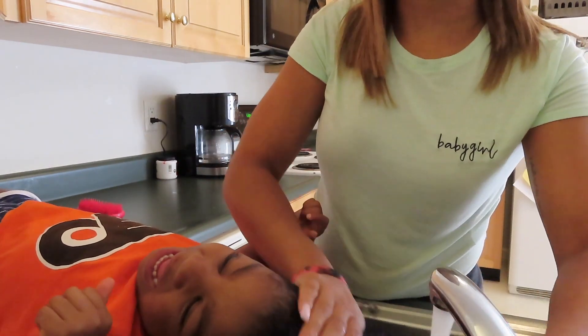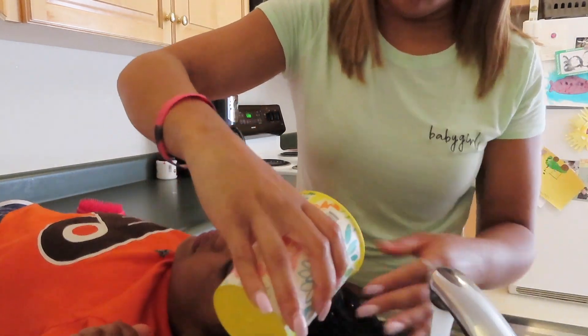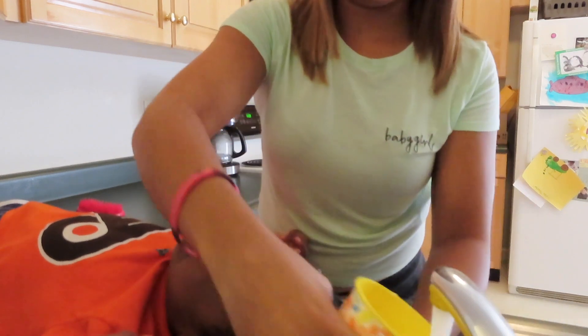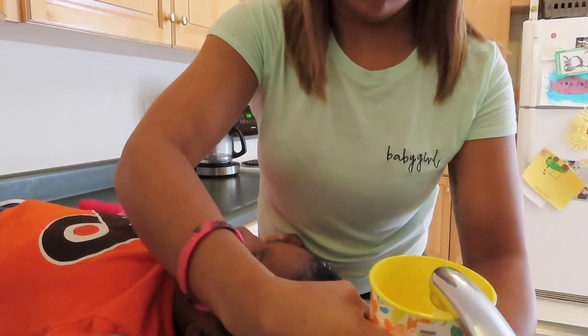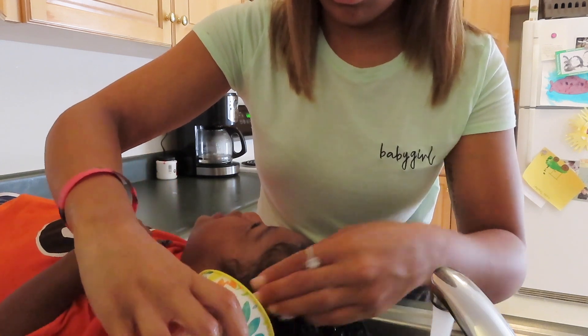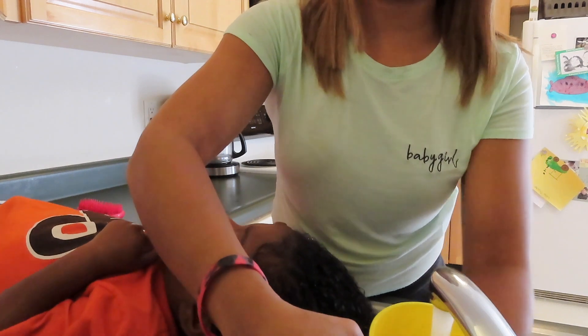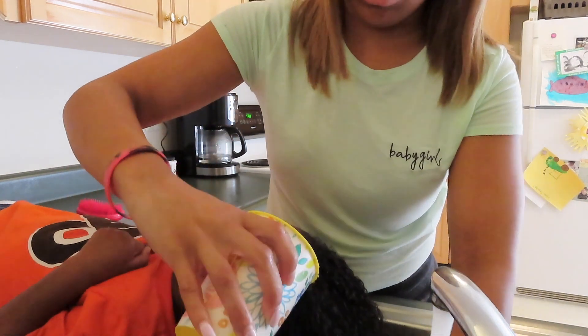Next, I'm just going to grab a normal plastic cup and fill that with water and pour that all over Lila's hair to make sure that all of her hair is fully saturated. You can get and use any plastic cup that you want — I just got this one right from the dollar store. And she does not like this part guys, so just bear with us.